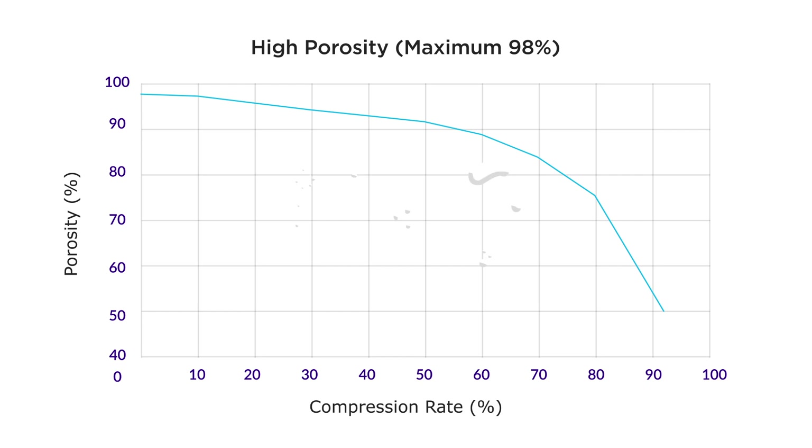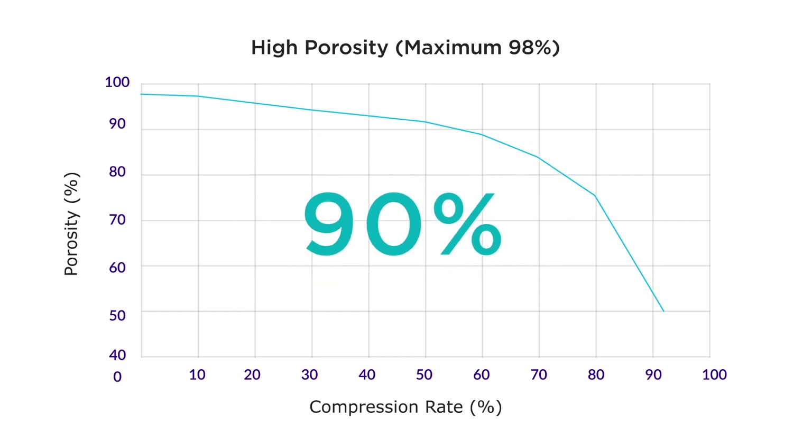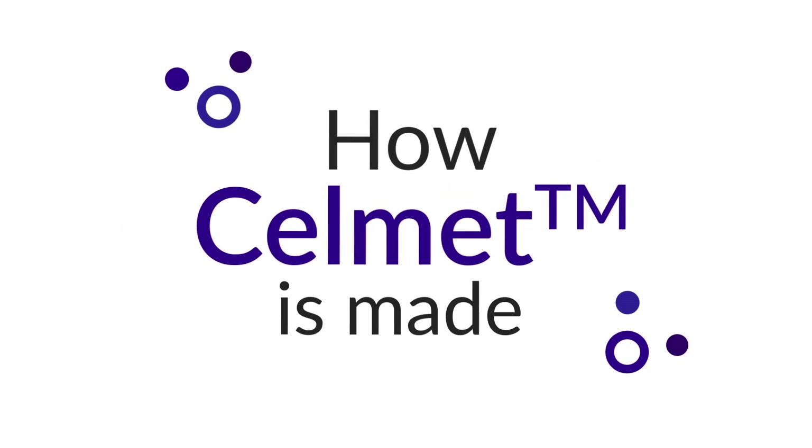High porosity is maintained even if pressed. For example, when pressed down to half its thickness, the porosity is still kept at 90%.